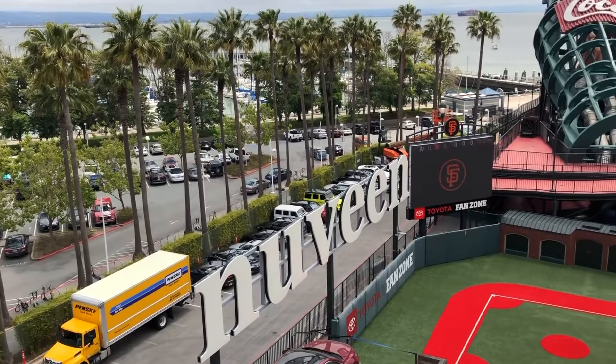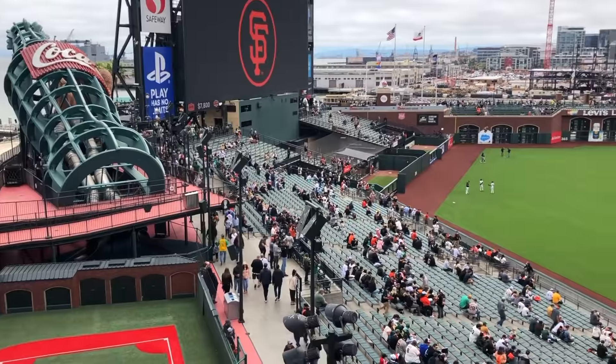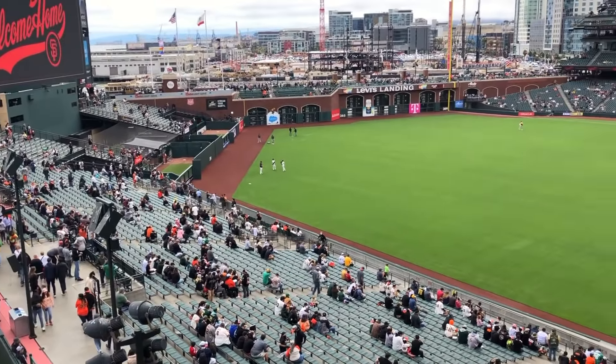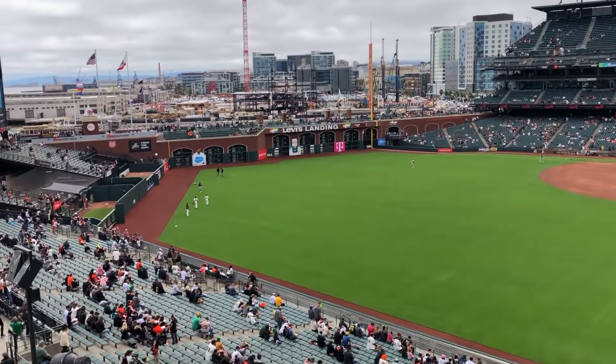Any typical orders will be allowed inside Oracle Park. No proof of vaccination or negative COVID test is required. While face masks are still recommended, particularly for unvaccinated fans or in indoor areas, there is no requirement for any fans to wear masks at any time.